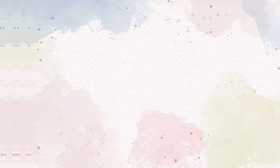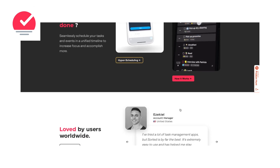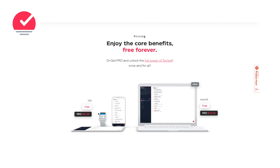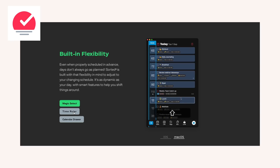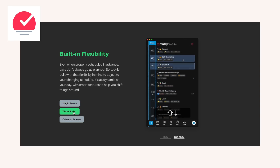Sorted is a full-fledged productivity app that combines tasks, calendar events, and notes into one timeline only. This timeline is the core of the app's uniqueness — it's not only a calendar or a to-do list, it's a way to organize tasks, events, and meetings in a structured way, showing you exactly what goes after what.